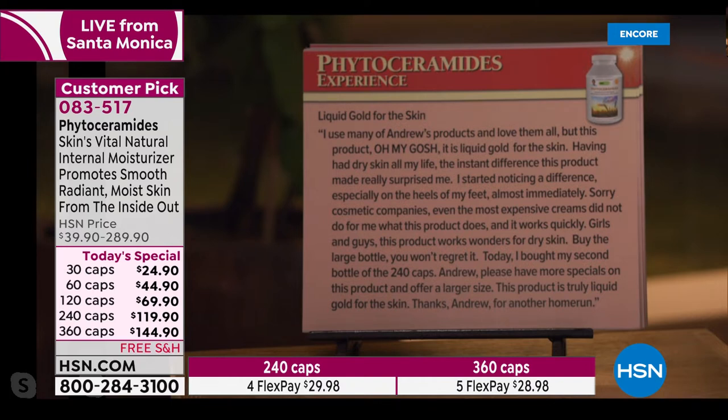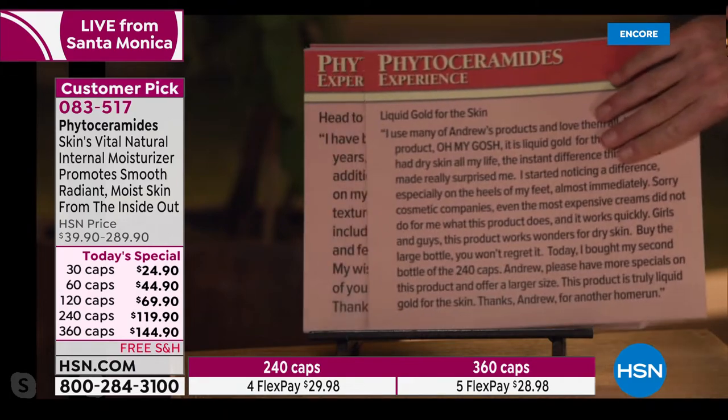'Girls and guys, this product works wonders for dry skin — buy the large bottle, you won't regret it.' By the way, the 360-count size is not a normal size; it's only offered one day a year, today. 'I bought my second bottle of the 240-count. Andrew, please have more specials on this product and offer a larger size.' We listened. 'This product is truly liquid gold for the skin. Thanks Andrew for another home run.'